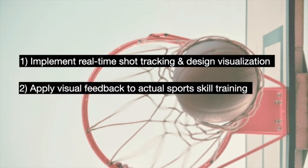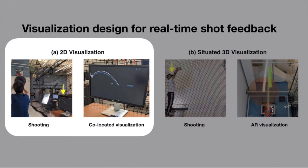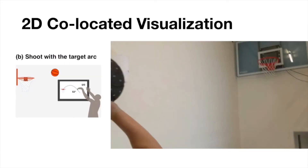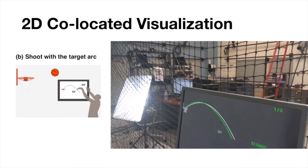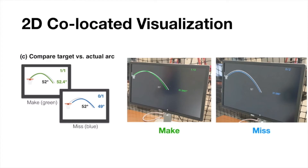We then apply both visual feedback systems to actual free-throw training with experienced basketball shooters. In the 2D condition, each player shot the ball with the 2D shot arc feedback shown on a co-located screen next to them. Players could specify the target shot arc using the keyboard, shoot with the target arc, and compare the shot arc after shooting on the screen. We encode the shot outcome in color — green for a make and blue for a miss. Players can iteratively refine their target shot arc during training.